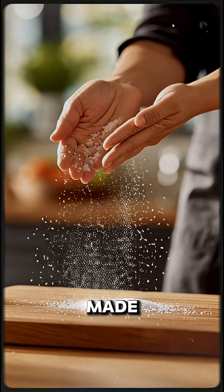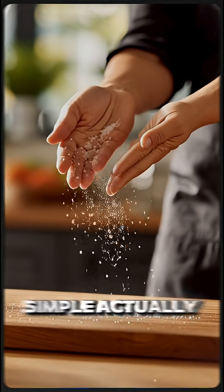Did you know how the salt you eat is made? What looks so simple actually has an amazing story.